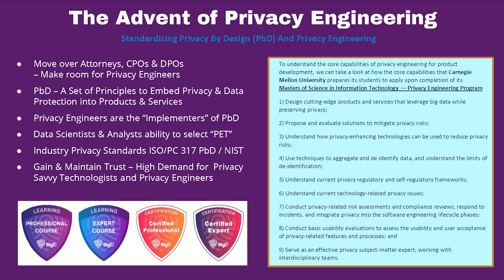The phrase 'privacy engineering' — we at BigID wrote a blog on this quite recently: 'Make room for the privacy engineers, move over CPOs and DPOs.' Privacy by design is a set of principles that embeds privacy and data protection into all products and services, and privacy engineers are the people who implement and operate this. We're seeing industry standards starting to appear — there are some ISO standards which BigID are part of, and many of you will know the NIST Privacy Framework, where mandates are starting to appear.